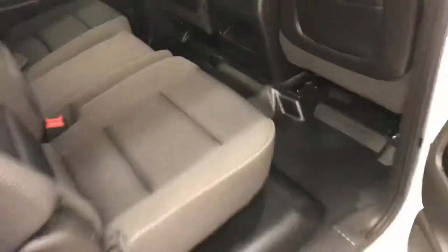Rear options include power windows, 60/40 split bench seats with center armrest and cup holders, and you can fold the seats up for more storage space.